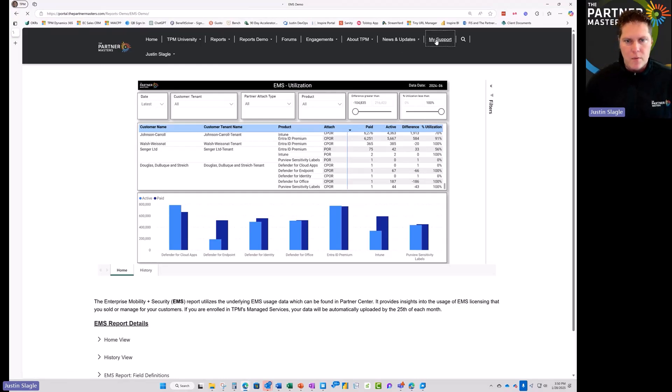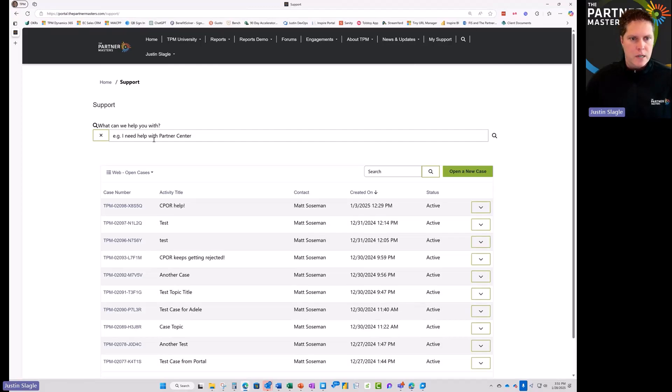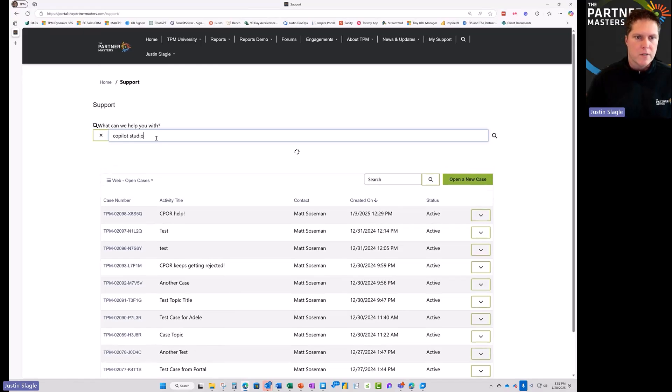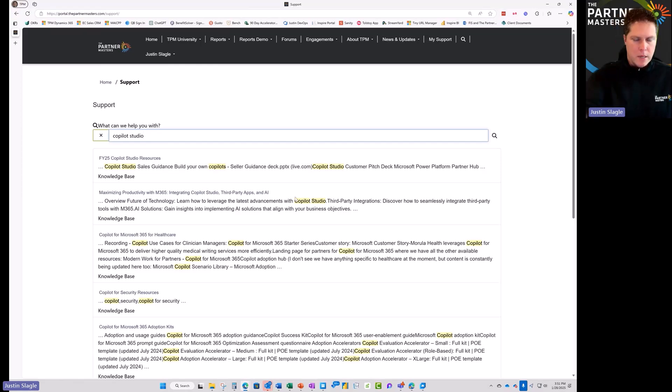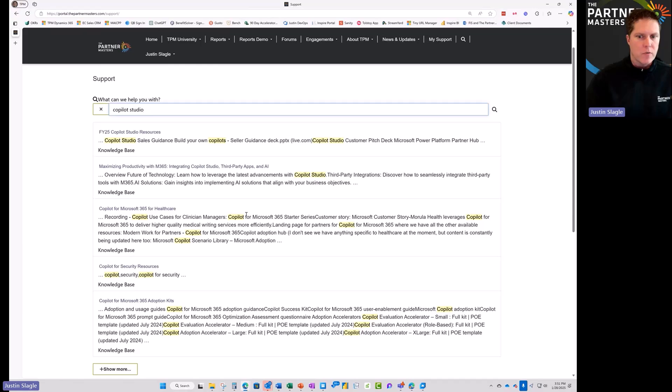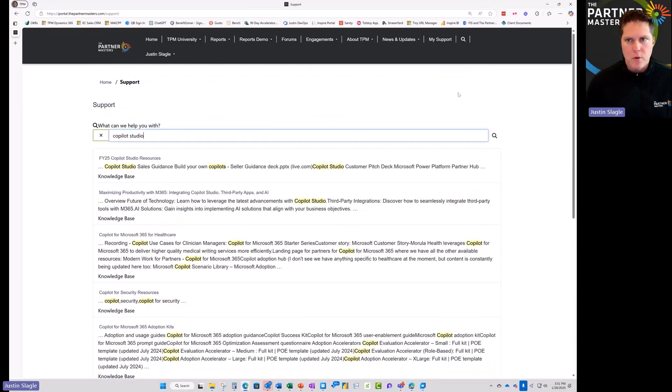Additionally, we have new support options. You can search directly from the knowledge articles we use internally to help our team support Microsoft partners — for example, searching for Copilot Studio. You now have access to all the different knowledge articles we've written for our team to support your own business. If you can't find what you need, you can open a new case and our team will be there to help.